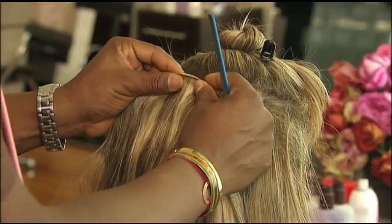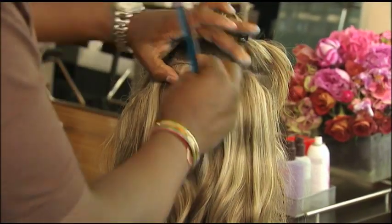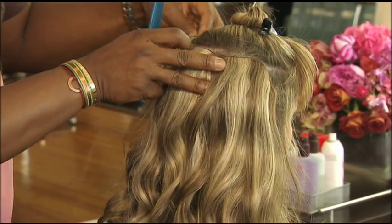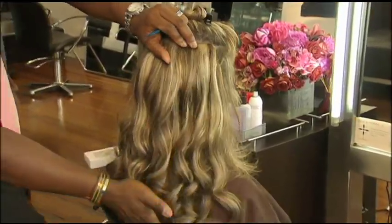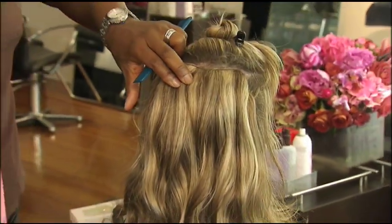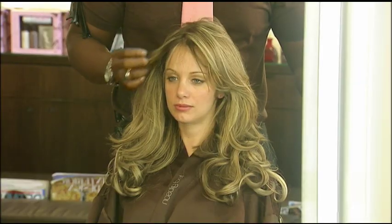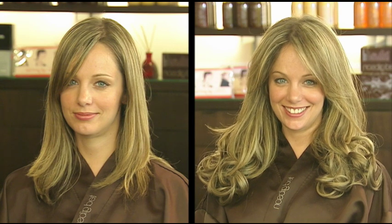We start off with the middle clip first. This is the second clip — it goes all the way around to one side of the head. The third clip goes all the way to the other side of the head. Then you have your two clips underneath. Then you take down the top. Instant, sexy, long hair. As you can see on Megan, it has actually added volume as well as length.